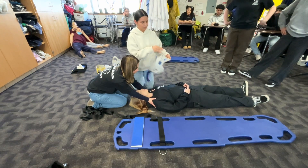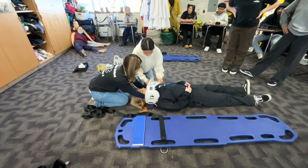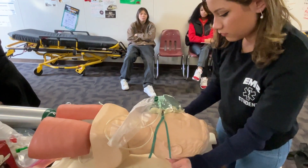I would say my favorite part of this class would be the hands-on activities we do. I really like to learn new things, especially how to deal with OPA, NPA, and I would say my favorite is CPR.